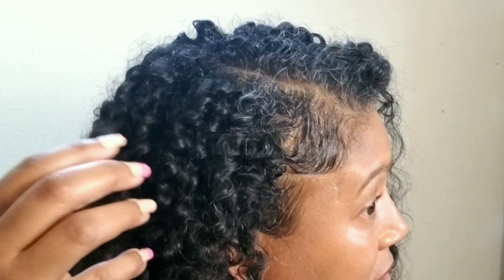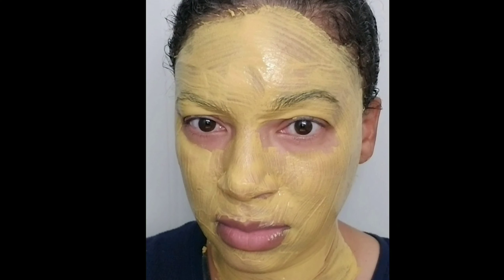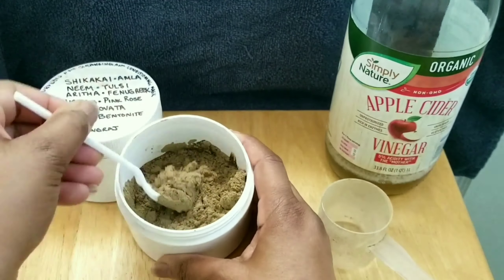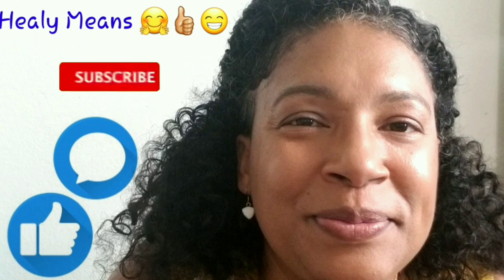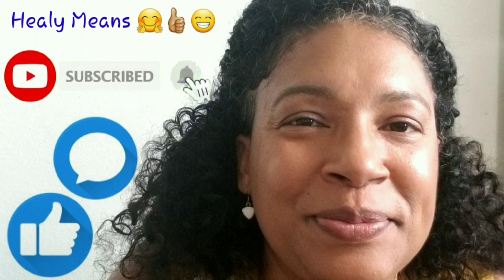Ladies and gentlemen of the Natural Hair Care Jury, welcome to another backyard shenanigans video. Hi, I'm Healy Means. Welcome or welcome back to my channel where we judge products, not people. Join the Natural Hair Care Jury and remember to read the description box for occasional surprises and additional insight into each video.